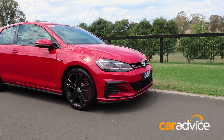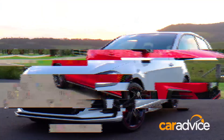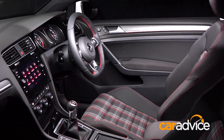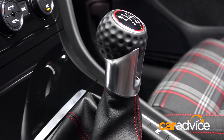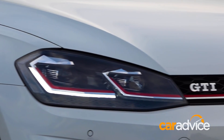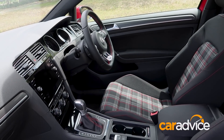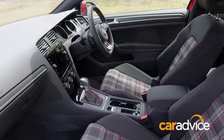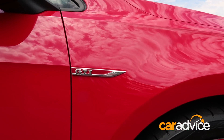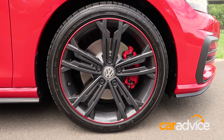The GTI Original is only available as a three-door and in two colours, Tornado Red or Pure White. At $37,490 plus on-roads, the manual car offers incredible value — that's $1,000 cheaper than the Mk5 GTI was priced at back in 2006. There is also a 6-speed DSG option for $39,990 plus on-roads. This model is almost 10 grand cheaper than an equivalent spec GTI would cost in the UK. That's insane.